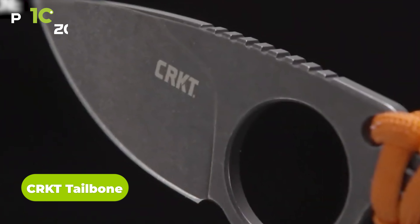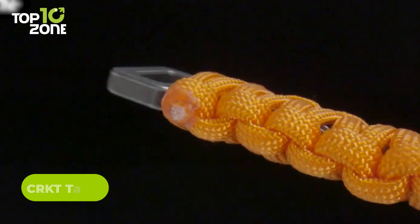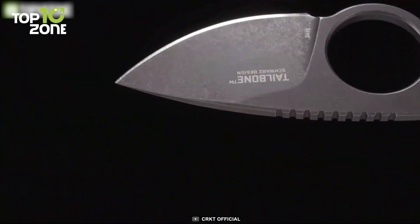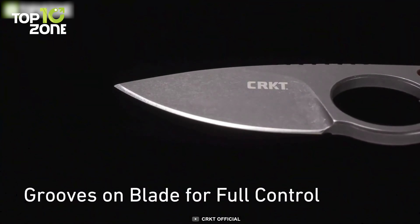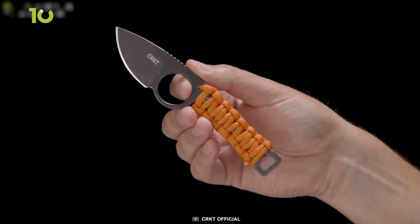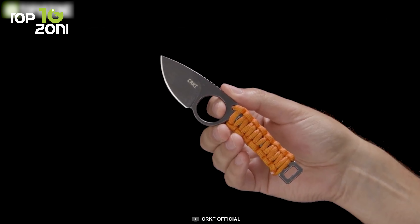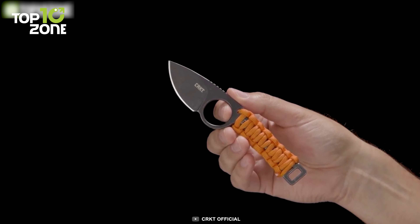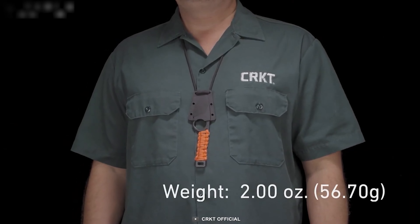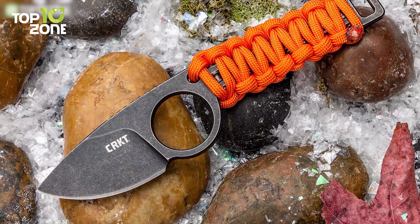The CRKT Tailbone is a true standout among other folding knives, featuring a sleek and portable design. It's got an ergonomic G10 handle that provides an incredibly comfortable and secure grip, allowing for precision control over every cut. The sharp and durable 8CR13MOV stainless steel blade is crafted into a versatile drop-point shape that's perfect for tackling any cutting task. What truly sets the CRKT Tailbone apart is its outburst-assisted opening mechanism, which deploys the blade with lightning-fast speed and unparalleled ease. Its liner lock ensures that the blade stays securely in place when in use, and the overall lightweight and compact design makes it the perfect choice for everyday carry.